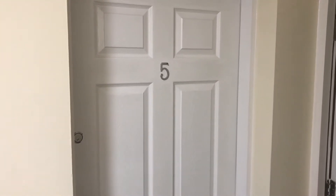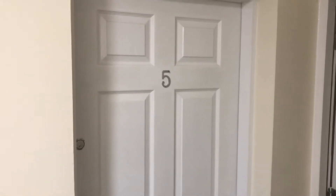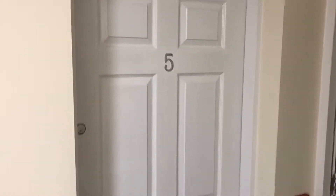Here we are outside flat 5, 36 to 38 Wheelock Street, Middlewich, a two-bedroom second-floor apartment. Let's go on inside.